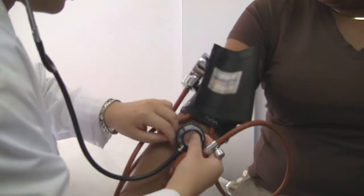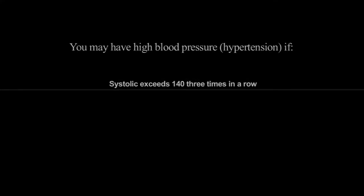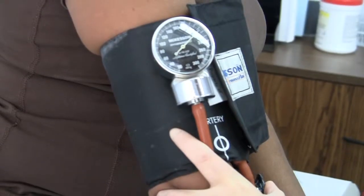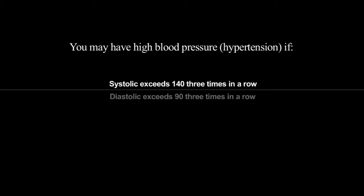B stands for blood pressure. When the doctor checks your blood pressure, the top number is called the systolic blood pressure. If your systolic blood pressure is greater than 140 three times in a row, you have high blood pressure. The bottom number is called the diastolic pressure.